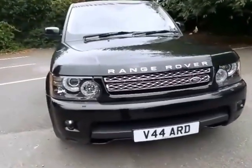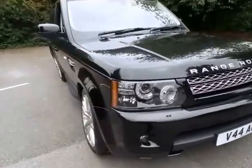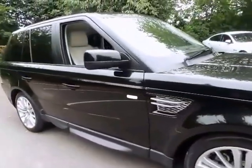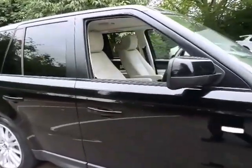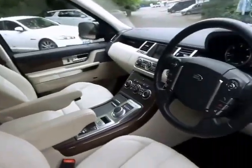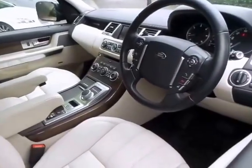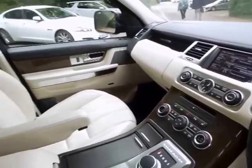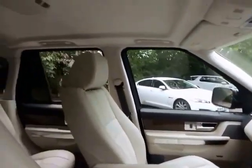Sturgess Land Rover are pleased to offer you this excellent example of the Range Rover Sport 3.0L diesel HSE, supplied in Santorini black complemented with an iron-proof soft grey leather interior. This vehicle was registered at the latter part of 2012 and has covered a mere 27,000 miles.